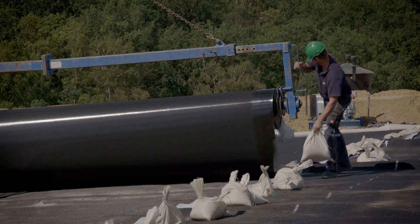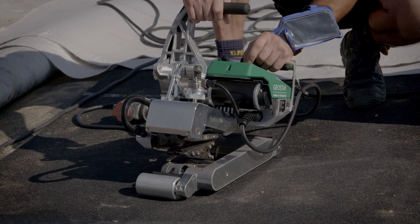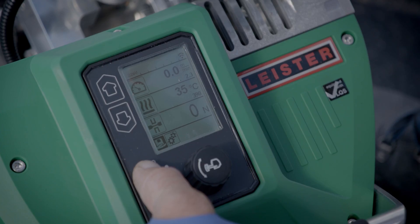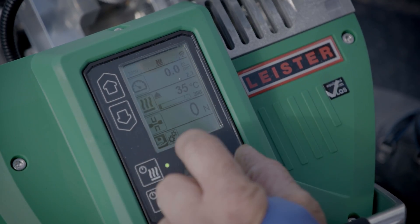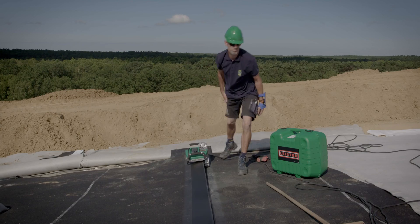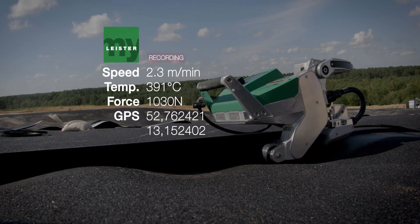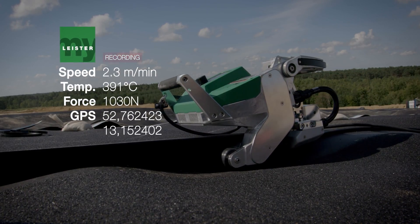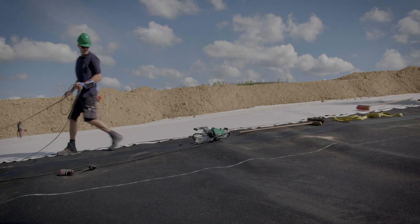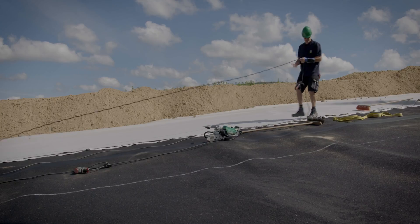The Geostar LQS sets new standards. It's straightforward to produce quality documentation. It's easy to load, and data recording starts automatically. The Geostar LQS works in the background thanks to the intelligent LQS software. For the operator, there is no extra work.